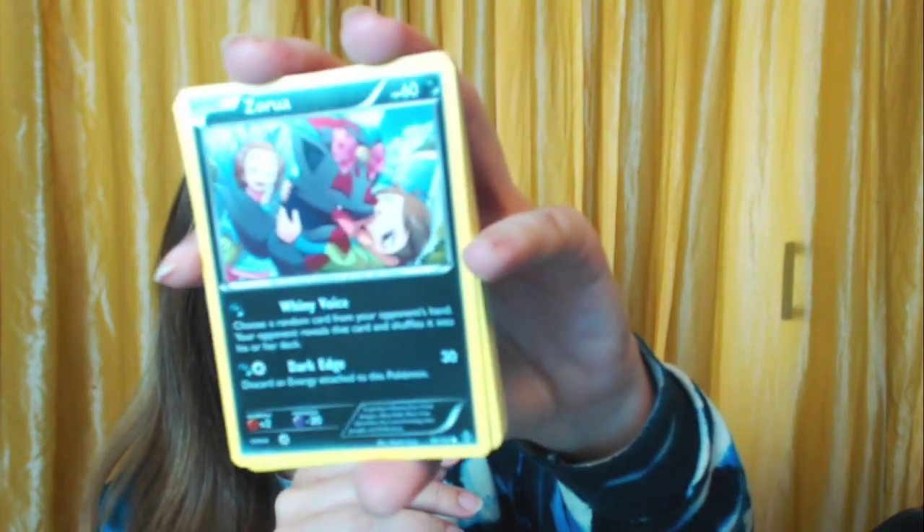A Vanillite. A trainer card. A Cacturne. A Fennekin — I know that one. That is Zorua! I loved the movie this was from — the one where it's Zoroark and Zorua — that was a good movie. It was one of the most intense ones because it was basically a Pokemon causing havoc. A Flabébé.